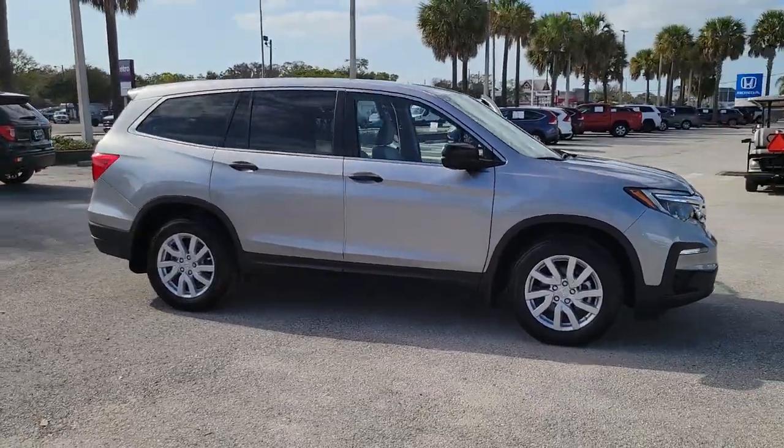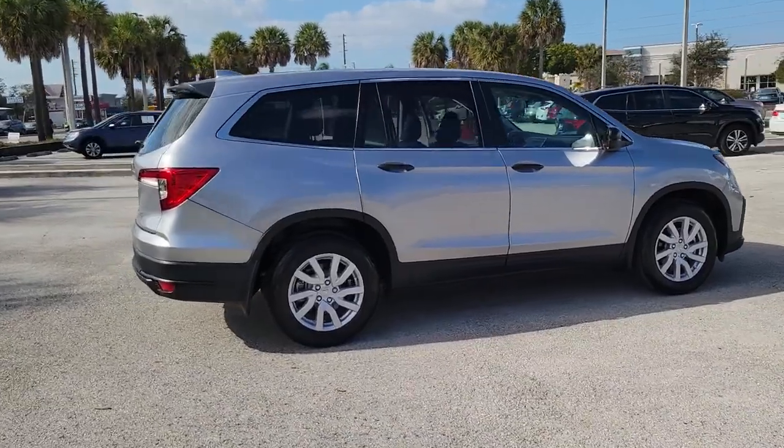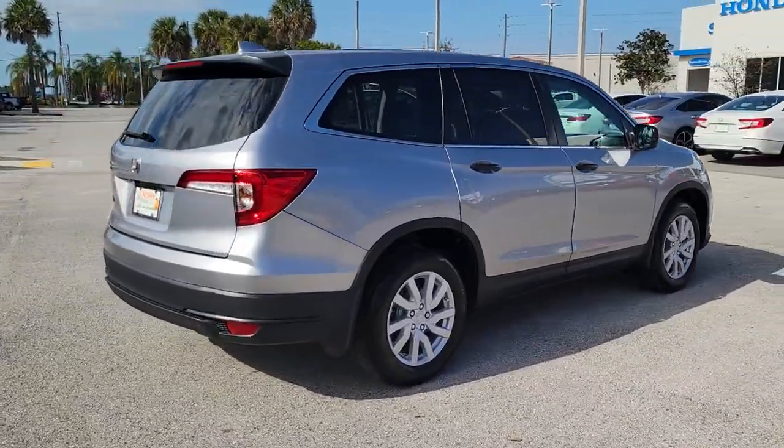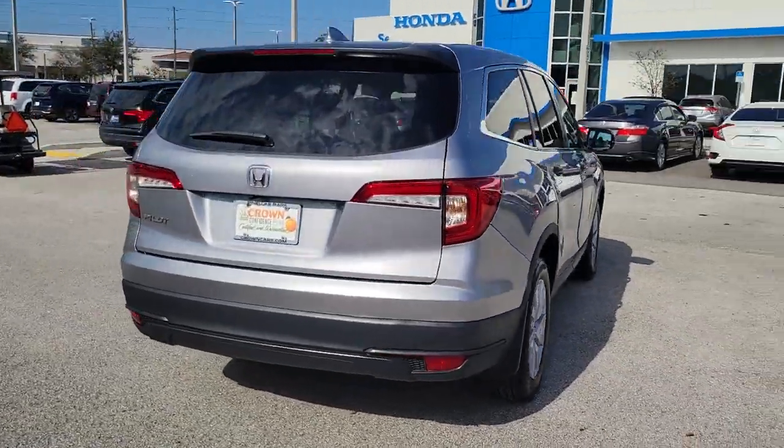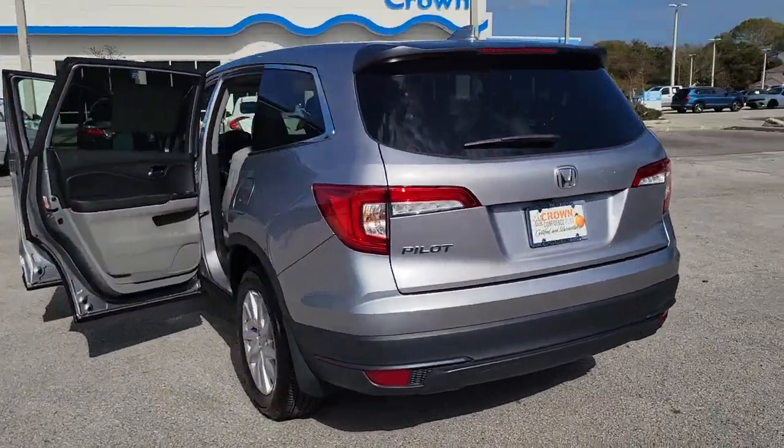This could be the car for you. The 2021 Honda Pilot. This vehicle still has fewer than 10,000 miles on the clock, so it won't last long. Give in to your craving for an SUV that's both rugged and refined.